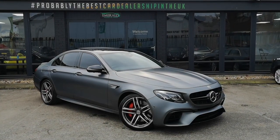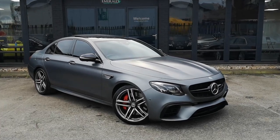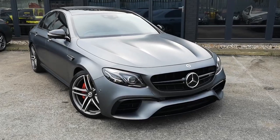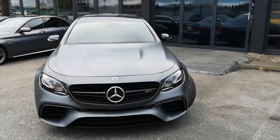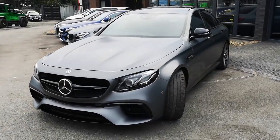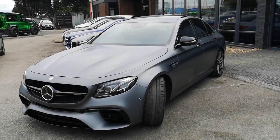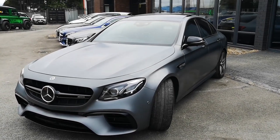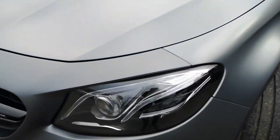Hello there guys, and a massive Emerald welcome to the virtual walk-round of our epic E63S finished in Designo Magno Selenite Grey Satin — that isn't a wrap, that is paint. Trust me, this car is truly monstrous: over 600 brake horsepower, and it delivers it in complete effortless style and with all the noise you would expect. But why should you think about buying this car? Let me give you some more info.